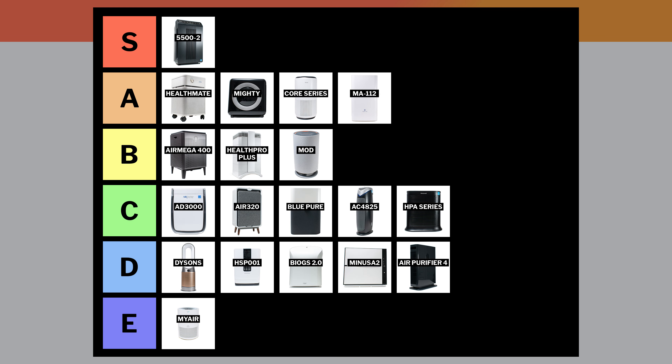And that just about wraps up this video, ranking the most popular air purifiers we've tested so far. See the description of this video for the latest updated list of all the air purifiers we recommend, and thank you for watching.